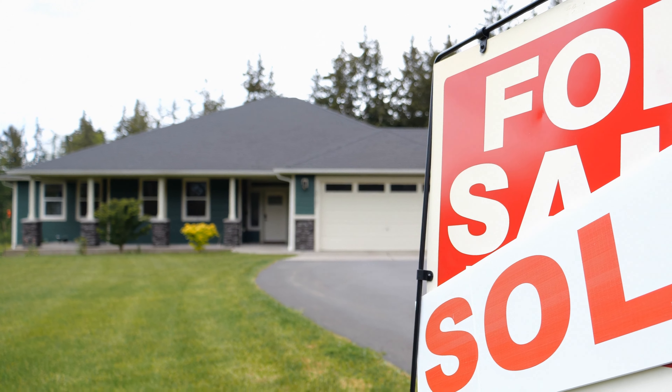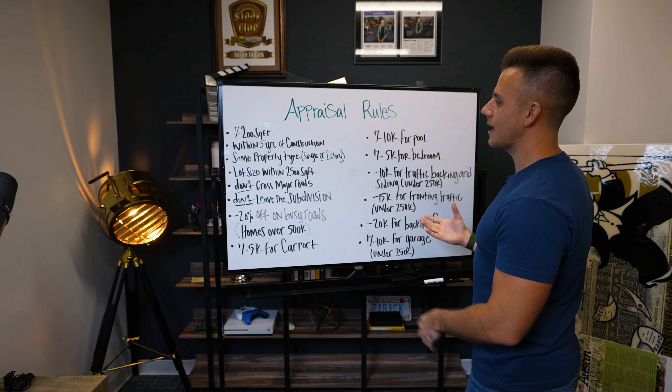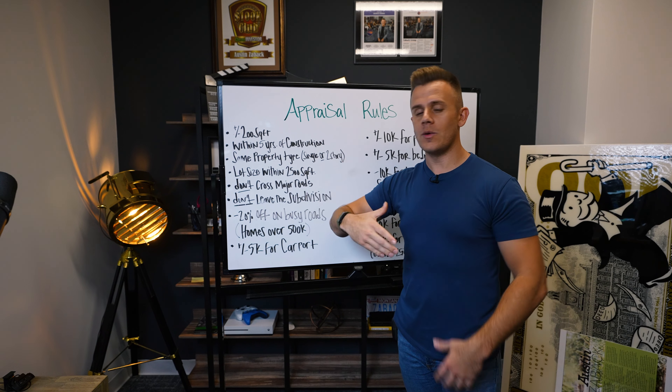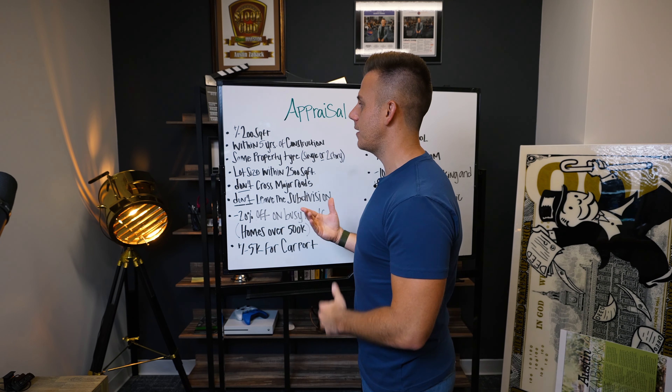There are a ton of other reasons to know this. If you are a flipper or you've ever thought about flipping, you need to know what the property is going to sell for. We always have to know: what is the property worth right now, and once I put money into it and fix it up, what will it sell for on the open market with a realtor? So let's go ahead and jump into the appraisal rules that you need to understand. If you want to take notes, I definitely would.